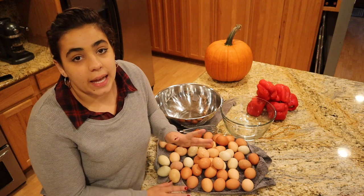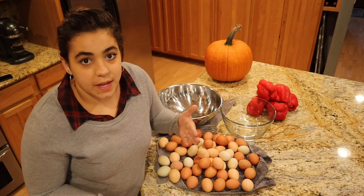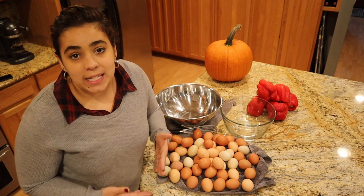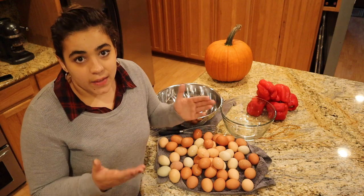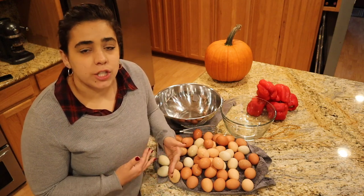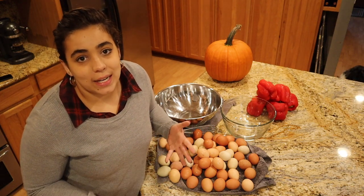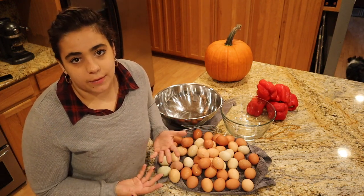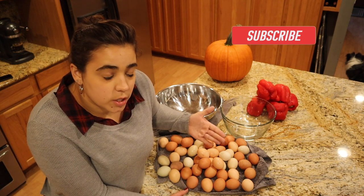Eggs are a seasonal thing just like fruits and vegetables. Chickens have a life cycle of when they lay a lot of eggs and when they take a break. Chickens lay eggs depending on the light hours in the day. If there are longer light hours in spring and summer they lay eggs; in the fall and winter they stop laying.